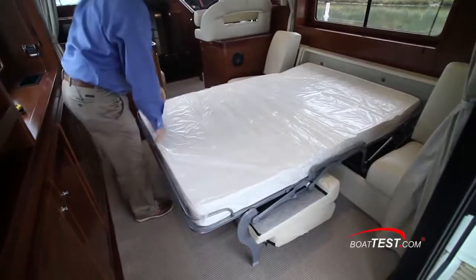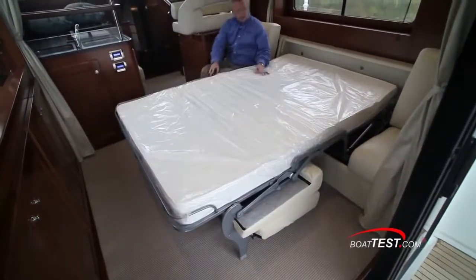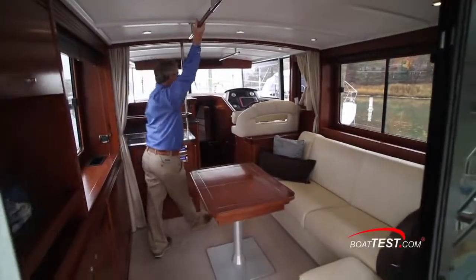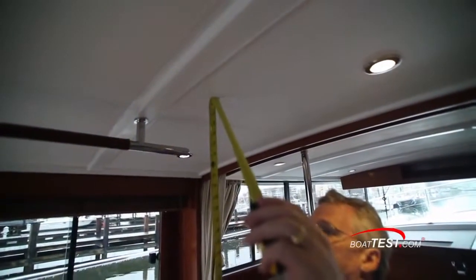The sofa is probably the easiest I've seen to convert to a double berth, and when open there are still seats to either side of the berth. A curtain provides privacy in conjunction with the aft curtains and window blinds. A grab rail runs along the overhead and headroom is 6 feet 6 inches, which continues all the way to the forward windshield.